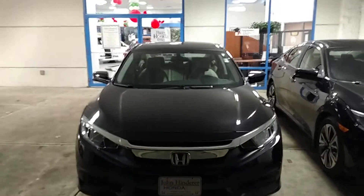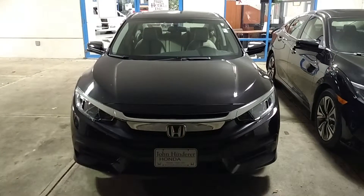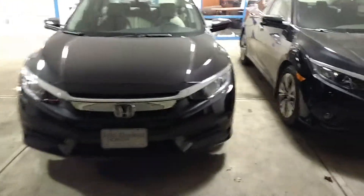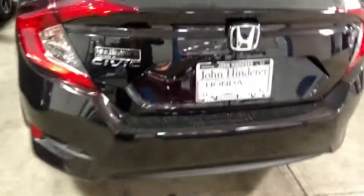Jared here at John Hinderer Honda. This right here is going to be the 2016 completely redesigned Honda Civic. Nice profile of the vehicle here — the beautiful new lines on it. All trims come standard with a back up camera.